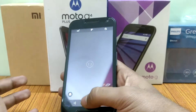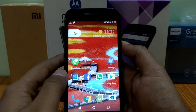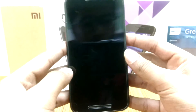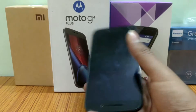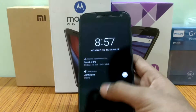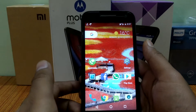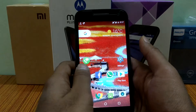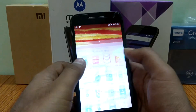Moto gestures are also working fine. You have the ambient display as well — as you can see, if I pick up my phone it will light up and you can unlock your phone from the display itself without pressing the power button. This is pretty cool.